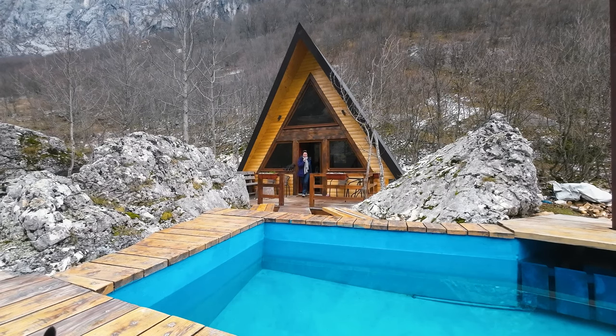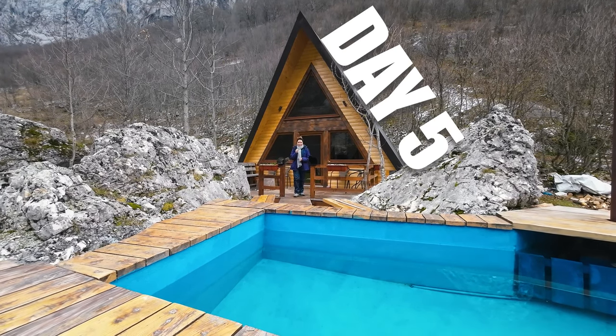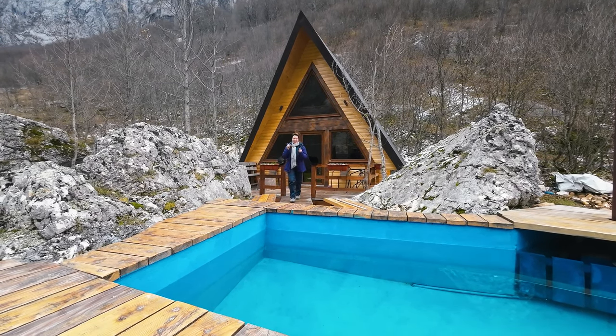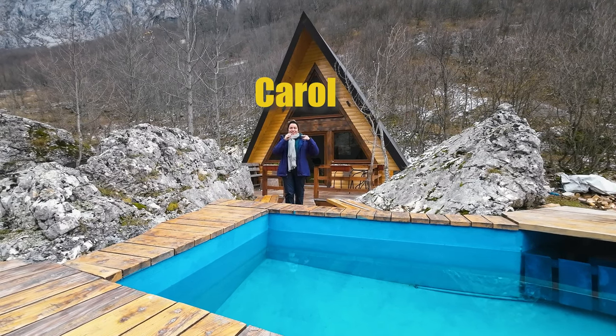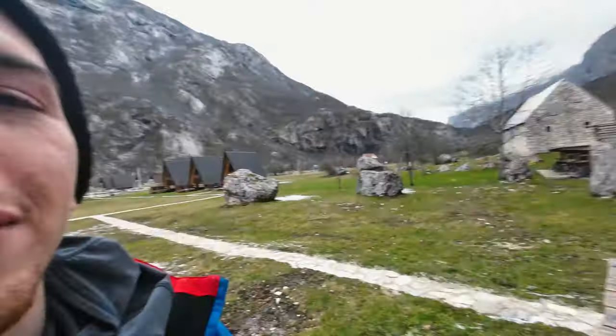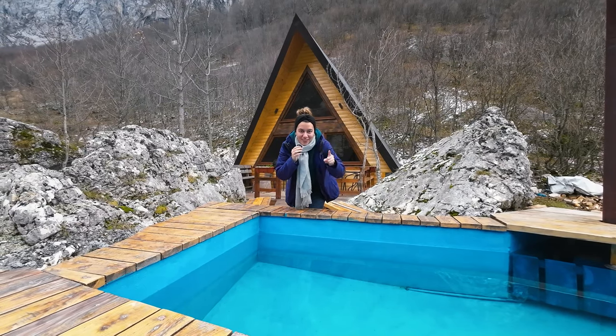Welcome back to our Montenegro adventures. Today is day five. We are staying in the mountains of Montenegro and today we're gonna be exploring the hidden gems. I'm Carol and this is Max. It's his birthday by the way and we hope you enjoy the video.